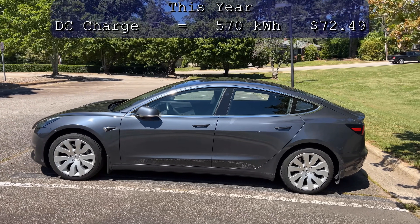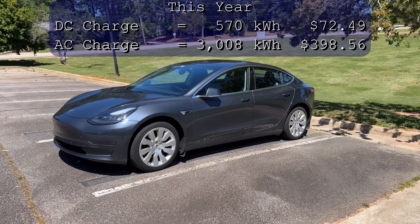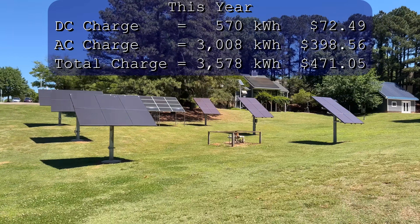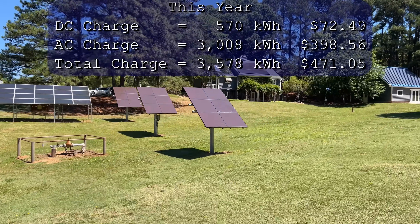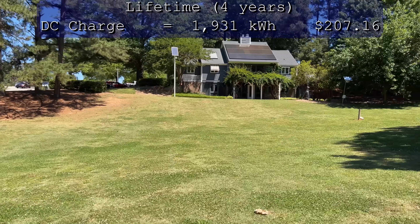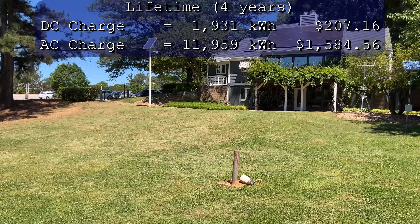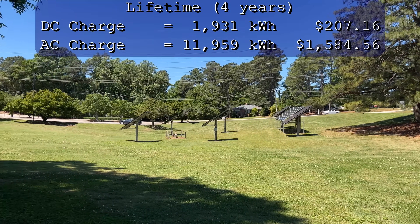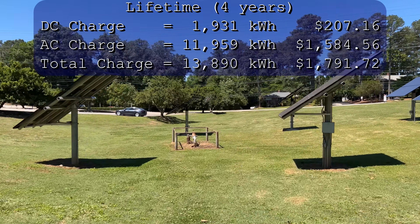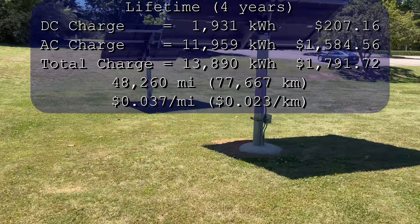As far as charging costs this year, I used 570 kilowatt hours or $72.49 at superchargers. For AC charging, I used 3,008 kilowatt hours or $398.56 — a total of 3,578 kilowatt hours or $471.05 at a cost of 3.9 cents per mile. For lifetime numbers, I used 1,931 kilowatt hours or $207.16 for supercharging, and 11,959 kilowatt hours or $1,584.56 for AC charging — total of 13,890 kilowatt hours or $1,791.72 at 3.7 cents per mile.